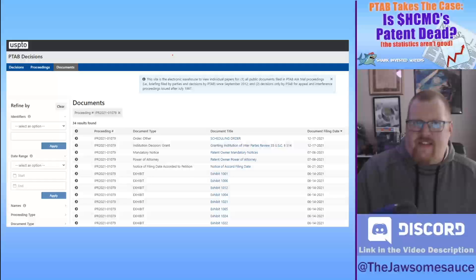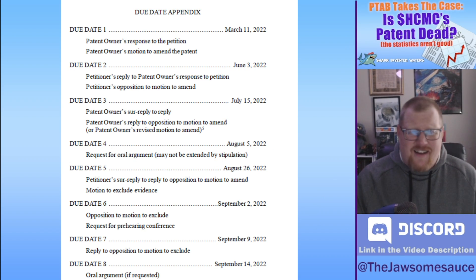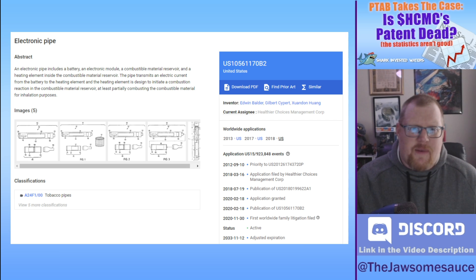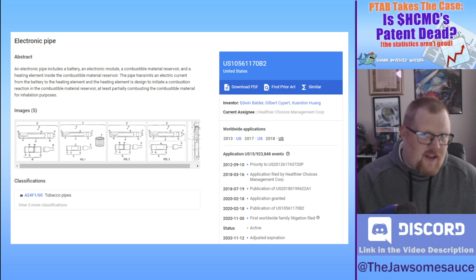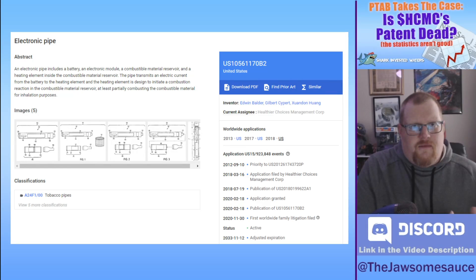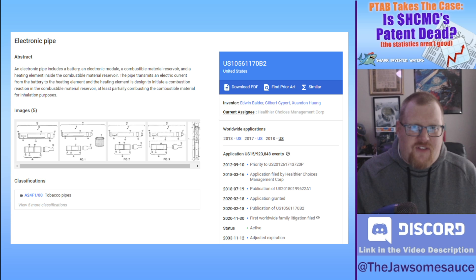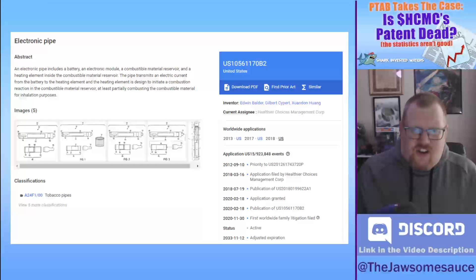You'll find all document filings on the PTAB document website where you found the institution decision and the scheduling order — check the video description below for the link. It's a year-long process and honestly nothing is really helpful until the decision comes out. The filings are very technical in nature — not legal arguments like in the appeals process. There will be discussion on the definition of combustion, whether an old patent already covered a device that partially combusts to heat tobacco, involving the Robinson patent and the Hummel patent. There will also be a lot of discussion on chargers, batteries, and how electricity flows to the device, with lots of engineering diagrams.